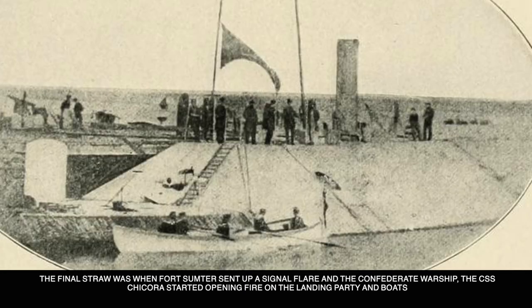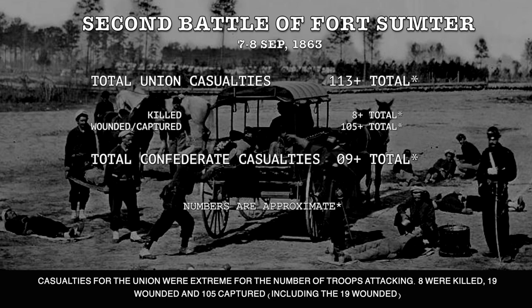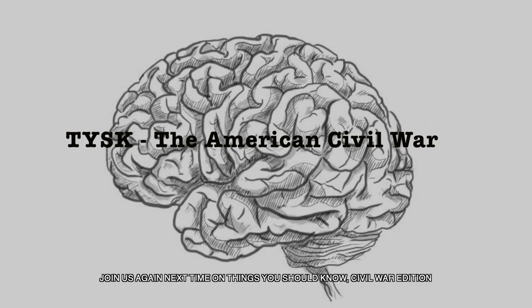The sailors and marines that had landed took cover in the shell holes in the wall of the fort. The final straw came when Fort Sumter set up a signal flare and the Confederate warship CSS Chicora started opening fire on the landing party and boats. At that point, the U.S. Navy boats that could retreat did so, leaving behind all the Union sailors and marines that had landed. Casualties for the Union were extreme for the number of troops attacking: eight were killed, 19 wounded, and 105 captured. Only about nine casualties were suffered by the Confederate forces. This signaled the end of Union attempts in 1863 to seize Charleston. Join us again next time on Things You Should Know, Civil War Edition.